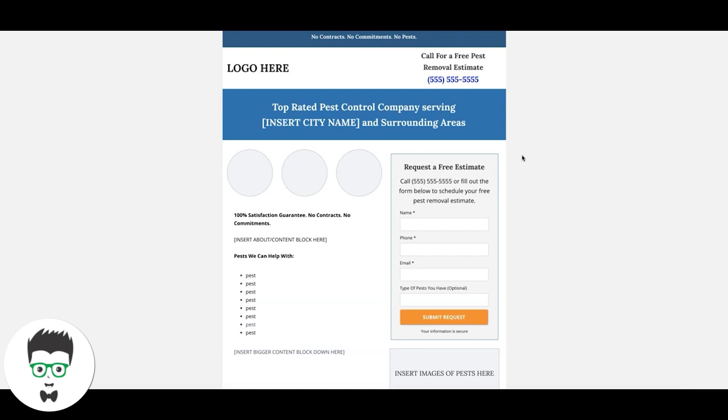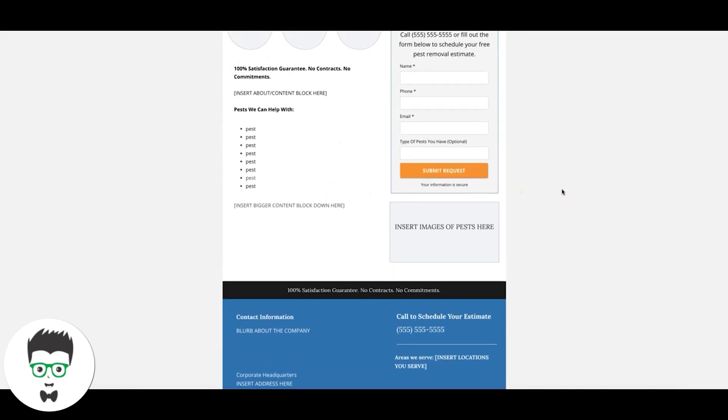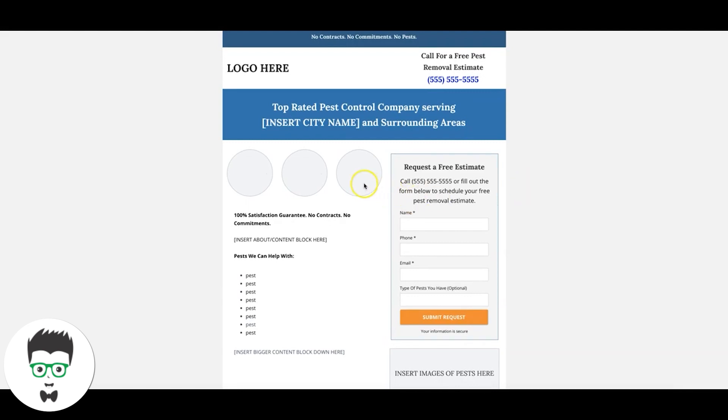I'll drop both these page URLs in the description below so you can tear through these pages and use them as design elements for your own landing page builds. We build all of our landing pages in Instapage — it's a drag-and-drop landing page builder, super simple to use. We also use Unbounce for different pages. I'll put links to both Instapage and Unbounce in the description so you can do a free trial and play around with these designs, because when it comes to building landing pages, it's really important to have something you can build quickly, that's easy to use, and that lets you A/B test.